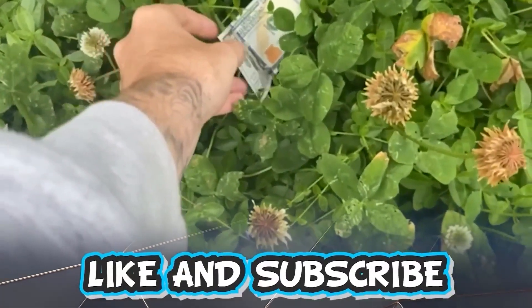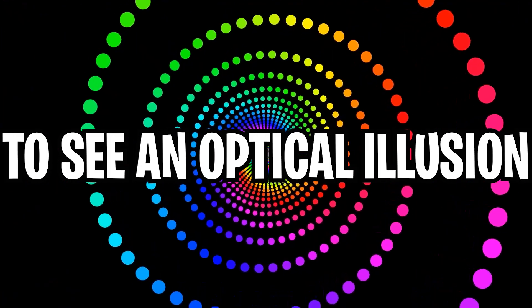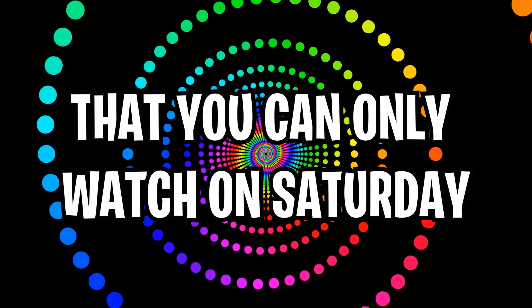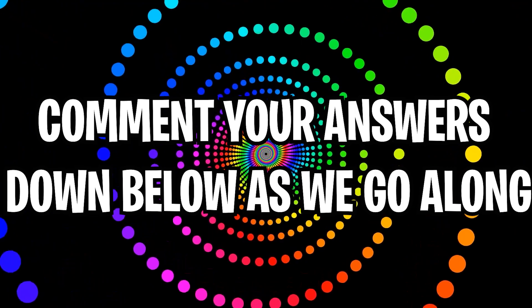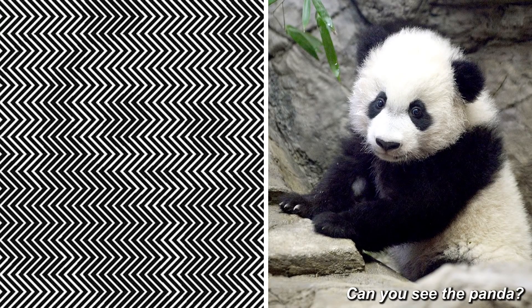Like and subscribe right now for amazing luck for the next week. Make sure to watch today's full video to see an optical illusion that you can only watch on Saturday. Comment your answers to the optical illusions down below in the comment section as we go along.